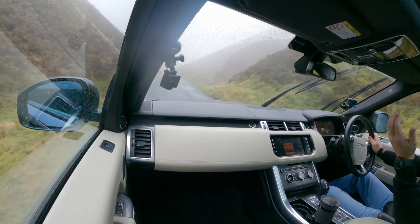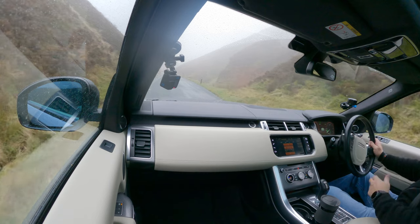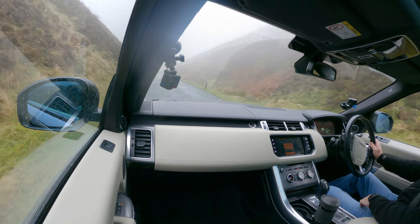Not touching the accelerator, not touching the brake, not pulling the handbrake on, and we're just slowly going down here on hill descent.